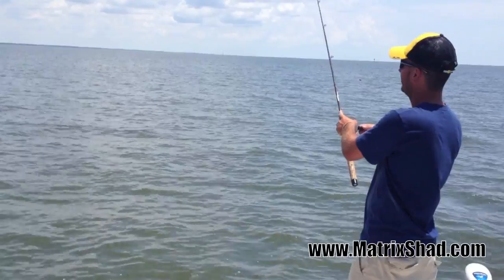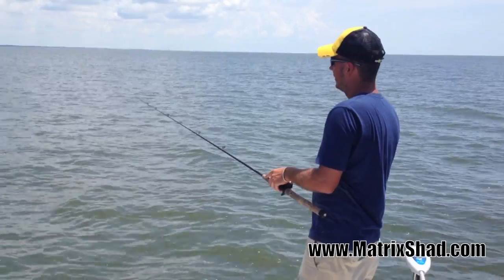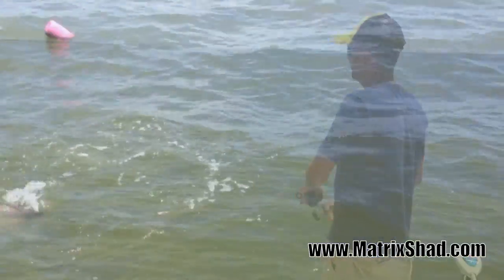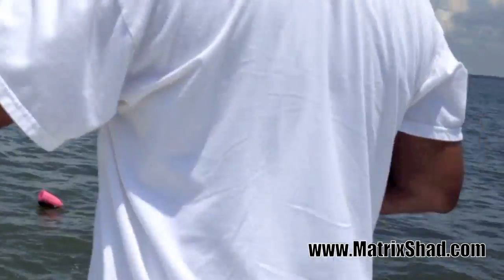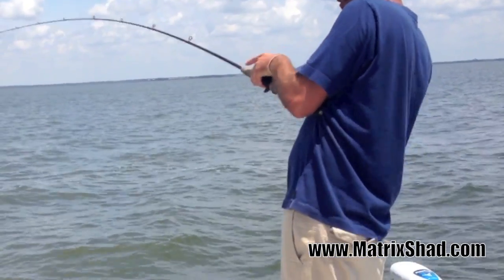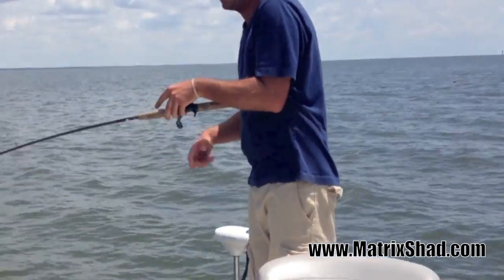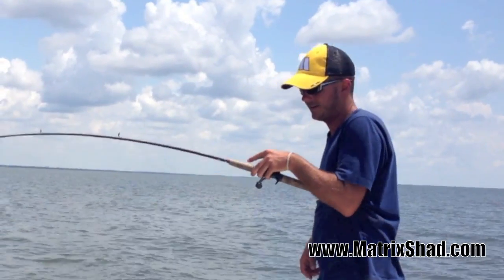Just cast it right by that rope, get it right by it, and then drop it. Let the tide just take it, and then you twitch it. When you can't see it anymore, twitch it. You want to be able to see your lure — that's what's going to tell you when your bite happens, when you see it just disappear. There you go.